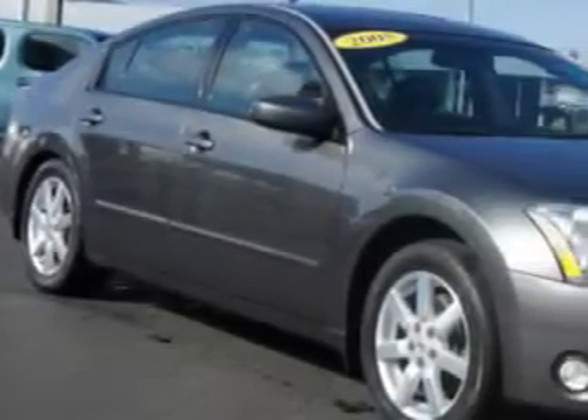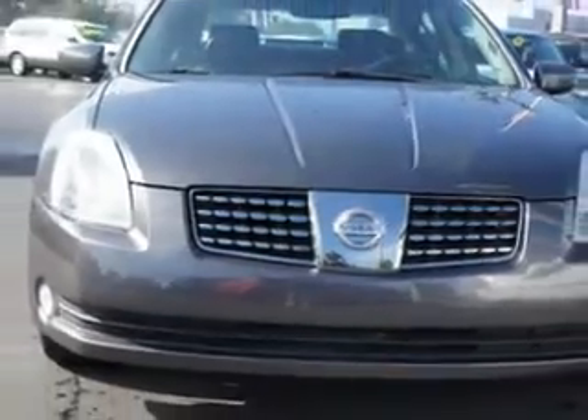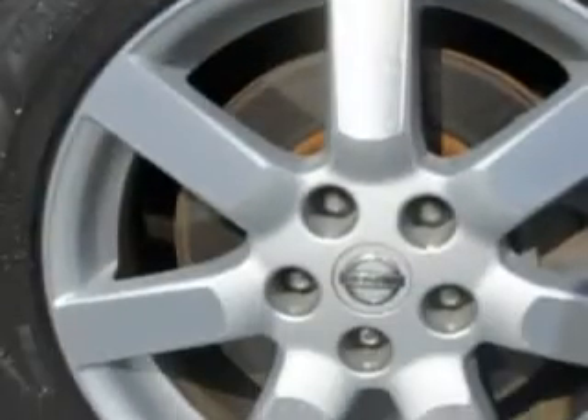Imagine driving this smoke metallic 05 Nissan Maxima 3.5 SL equipped with a 6 cylinder engine and an automatic transmission. Enjoy an impressive 28 miles to the gallon on this great car with features like power driver and passenger seating.